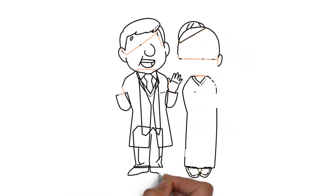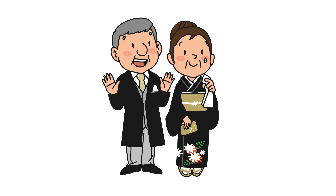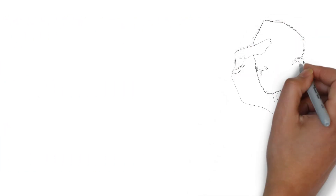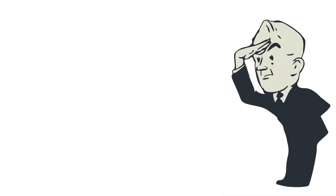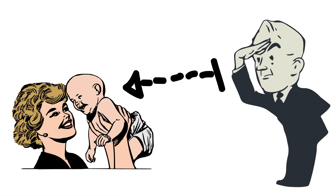Hey there, new parents! Welcome back to our channel. Today, we have an exciting video for you as we dive into the world of baby products. If you're a new parent looking for the best products to make your parenting journey a little easier, you're in the right place. In this video, we'll be sharing our top recommendations for the best baby products to use for new parents. Let's get started!